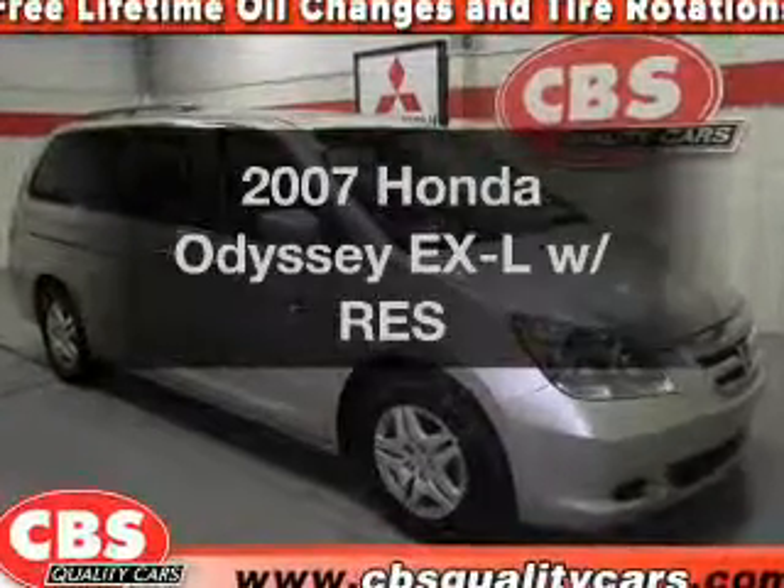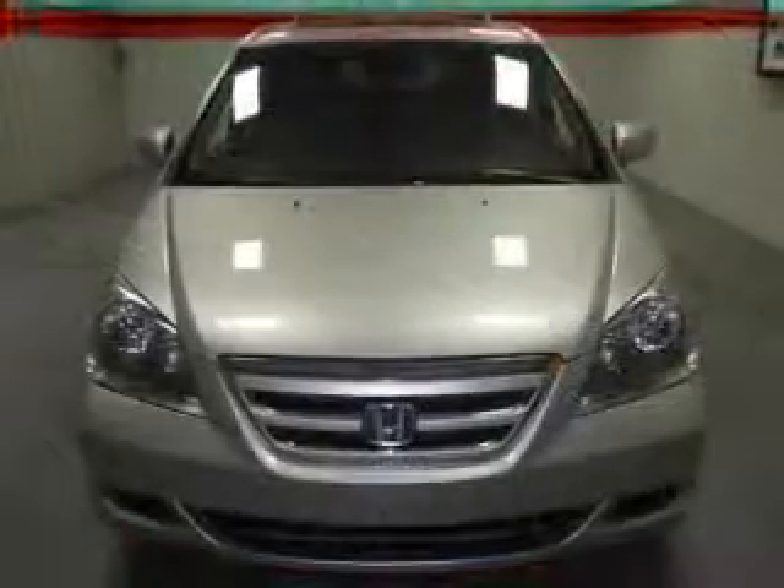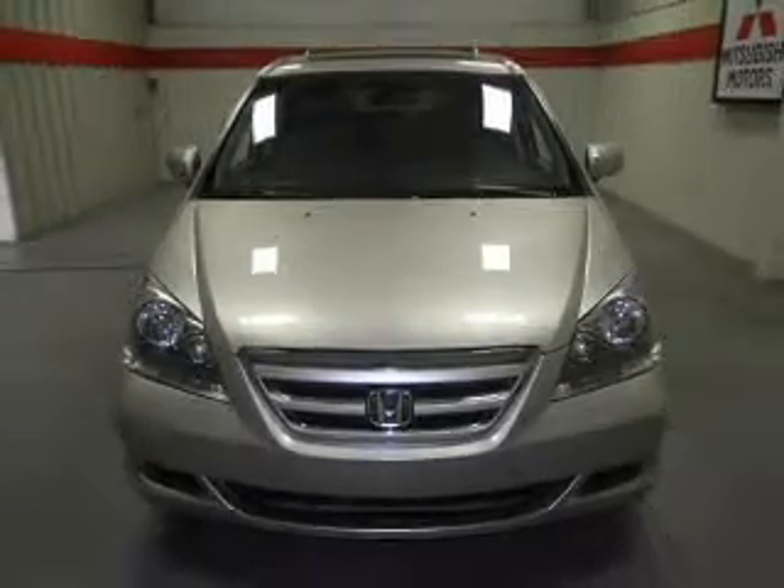Introducing the 2007 Honda Odyssey. If you're looking for an automobile with great attributes, look no further. With a solid 6-cylinder engine, the powertrain includes front wheel drive.